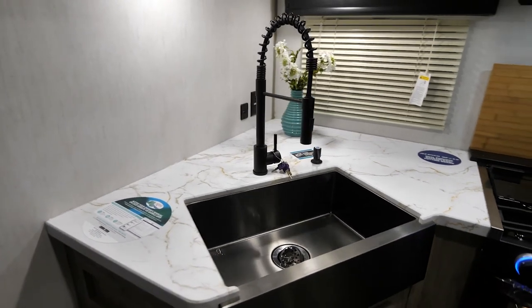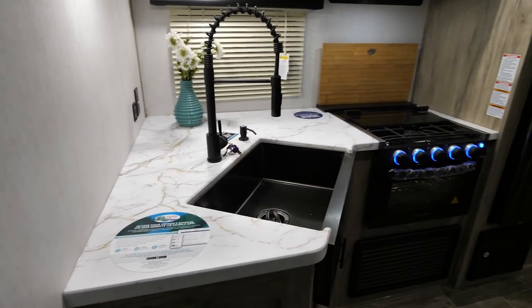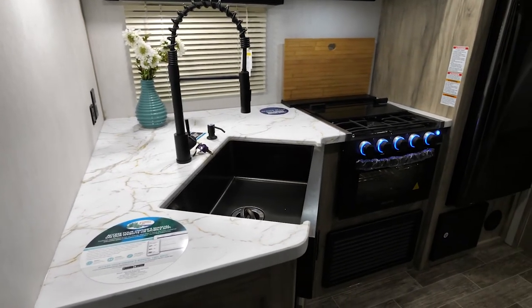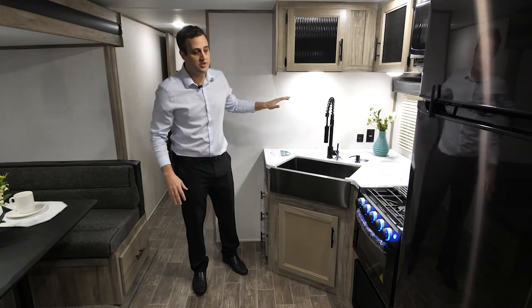The farm-style sink is oversized, allowing you to use large pots and pans. In addition, you're going to have the pull-out spray faucet, hand sanitization station, outlets conveniently located, and USB ports throughout the coach — the kitchen is no different.